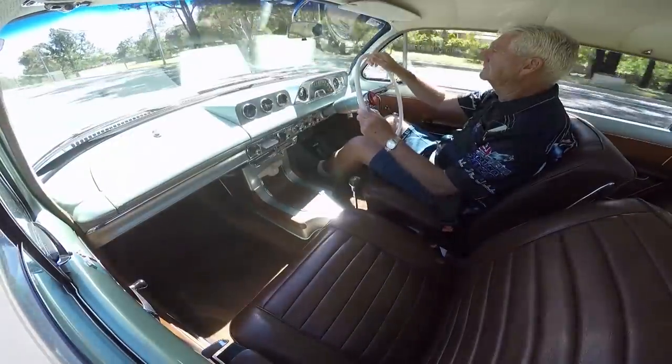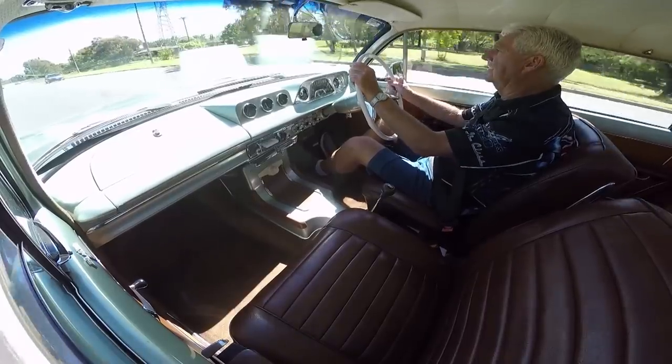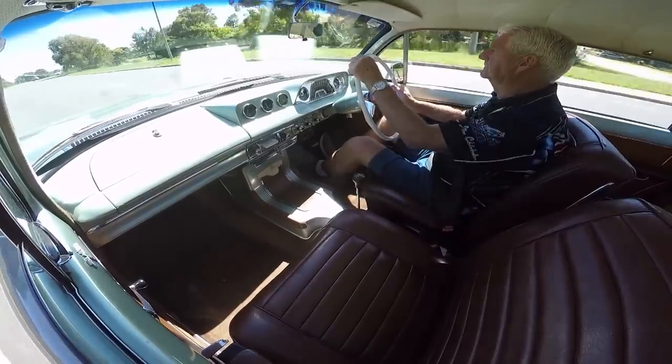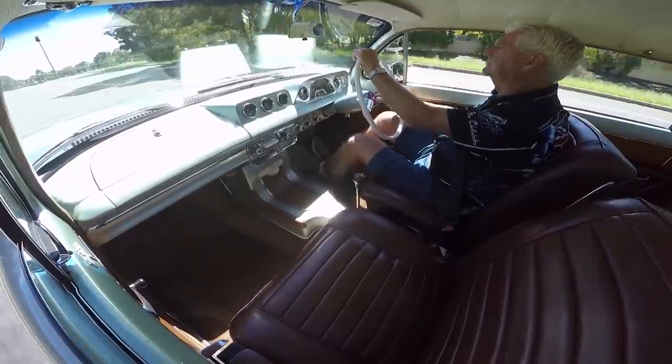This particular car is fitted with a five-speed and a 308 diff. It's beautiful on the highway to travel in and it's very economical. It's a car that you just love to hop in and drive.